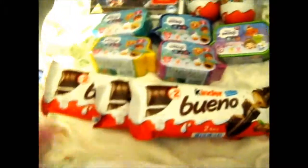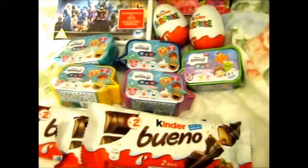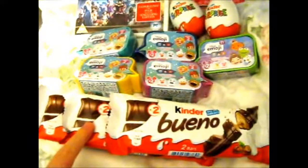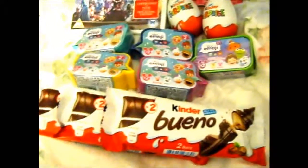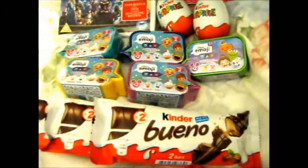And lastly, I have 3 Kinder Buenos, because they were right next to those Kinder Surprise and I was hungry. So I got some snacks for myself. They were 60 or 80p — one of them was more expensive than the other — but these 3 were on sale for 3 for £1.20, so I thought might as well.